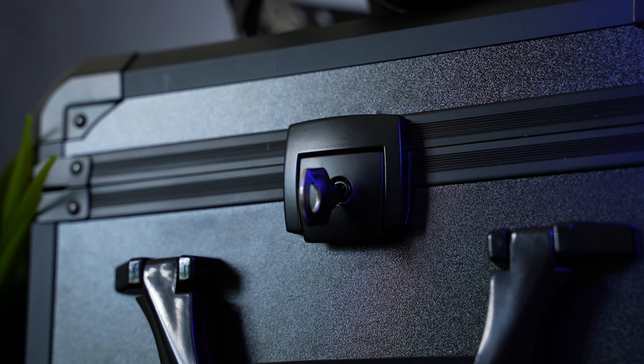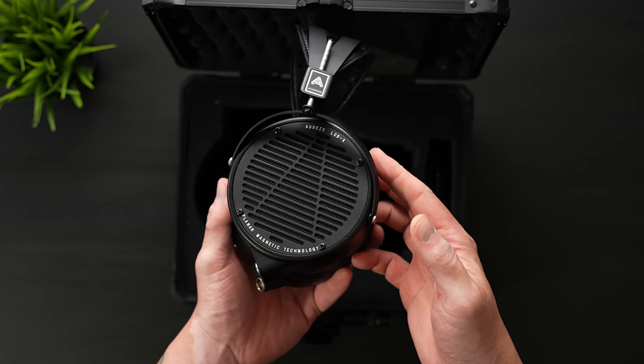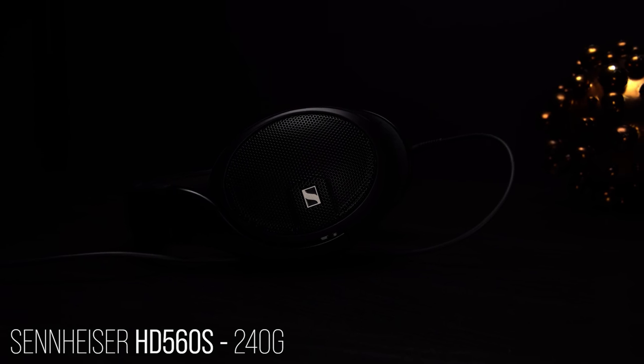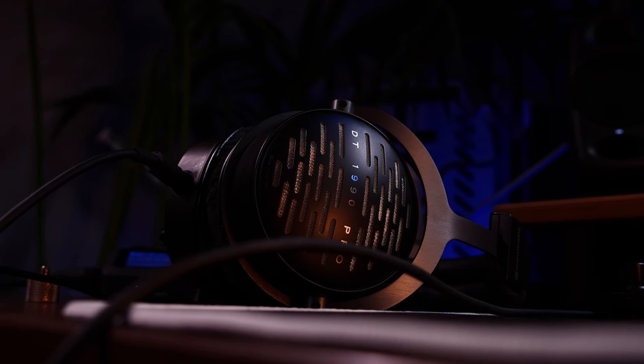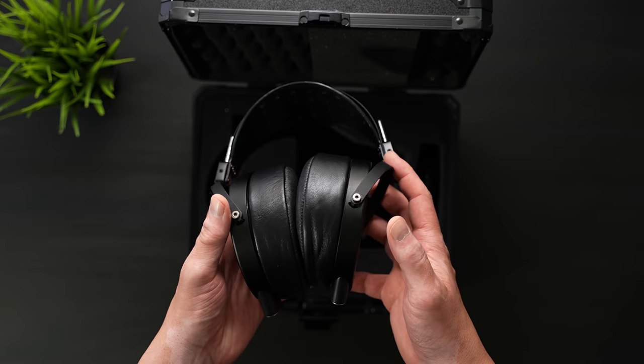The first impression after you get past the locking flight case is just the general heft of these. It's tough to believe these weigh less than the previous version, as they still weigh right around 625 grams on my scale. For context, something like the HD560S weighs right around 240 grams, and my usual main, the DT1990 Pro, which is a pretty beefy package, weighs right under 400 grams.